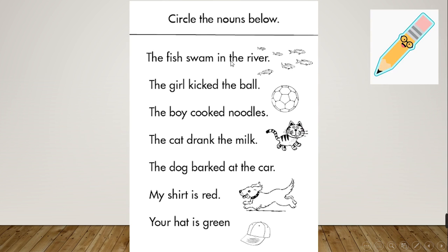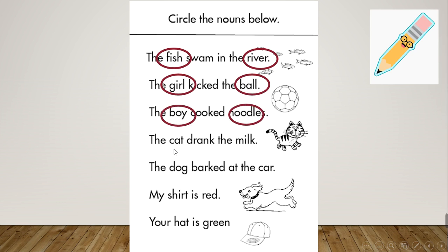We are going to circle the nouns in each sentence. Number 1: 'The fish swam in the river.' The nouns are 'fish' and 'river'. Number 2: 'The girl kicked the bowl.' The nouns are 'girl' and 'bowl'. Number 3: 'The boy cooked noodles.' The nouns are 'boy' and 'noodles'. Number 4: 'The cat drank the milk.' The nouns are 'cat' and 'milk'.